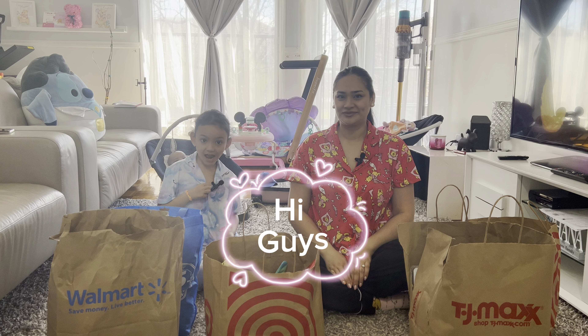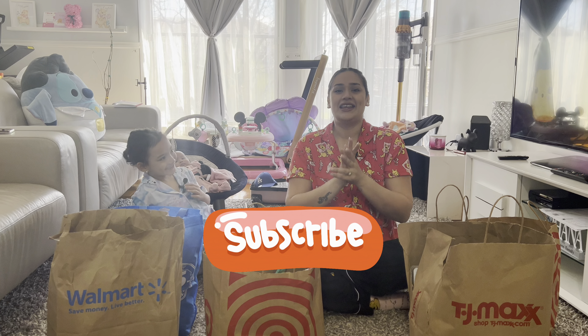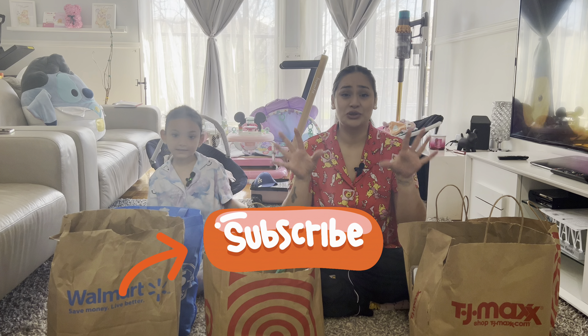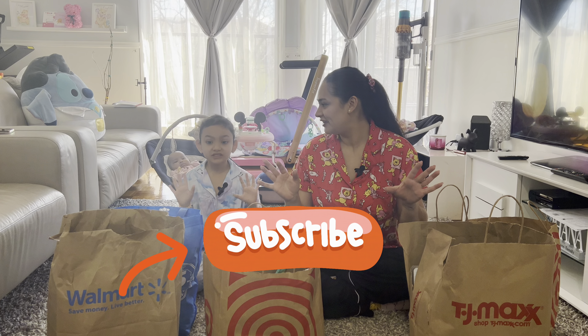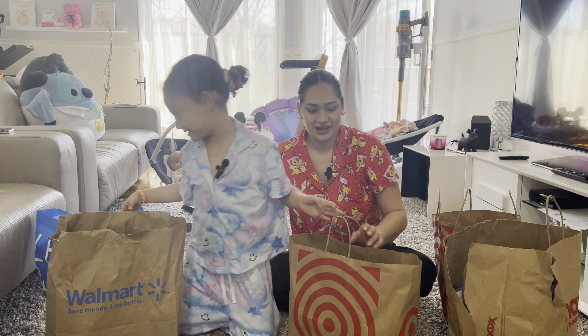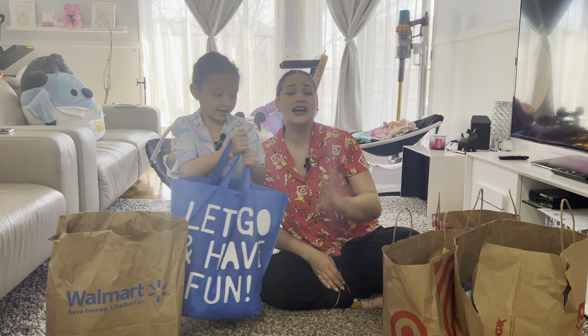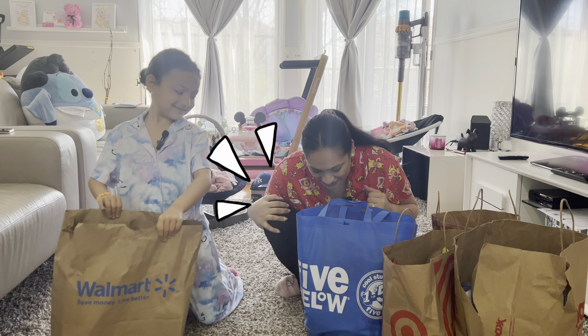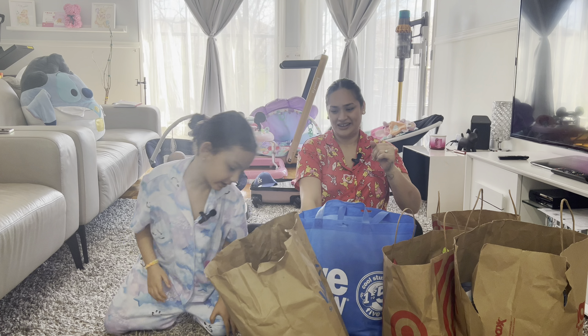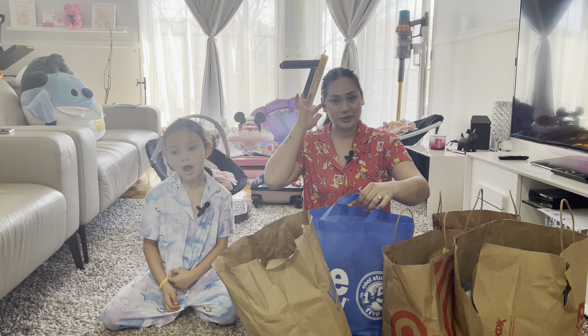Hi guys, welcome back to the channel! We are back from Plattsburgh and we are going to do a haul — we're going to show you everything we bought over there, in which store we got it. It's kind of crazy! Okay guys, you just hit me — there was something heavy inside of there.